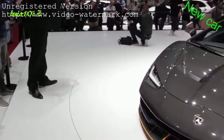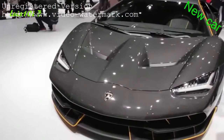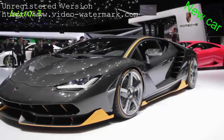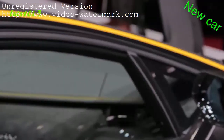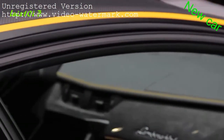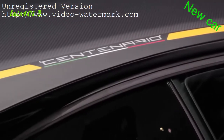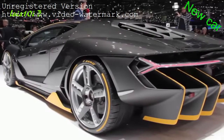The Lamborghini Centenario is the automaker's tribute to the 100th birthday of company founder Ferruccio Lamborghini. Only 20 coupes and 20 roadster versions of the car will be built, and it starts at 1.75 million euros. All that money will buy those lucky 40 people a few tech advancements and a look that is distinctly Lamborghini.